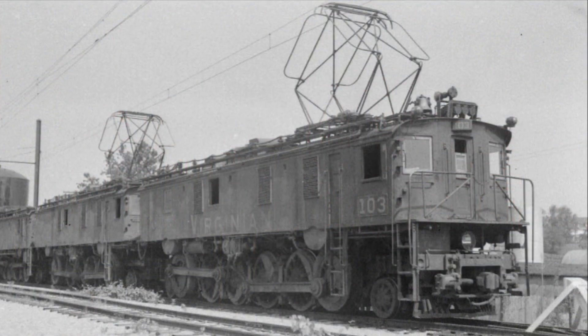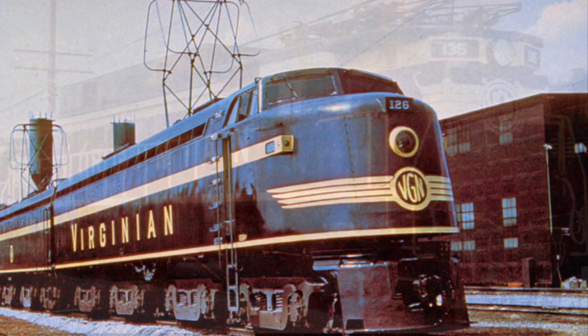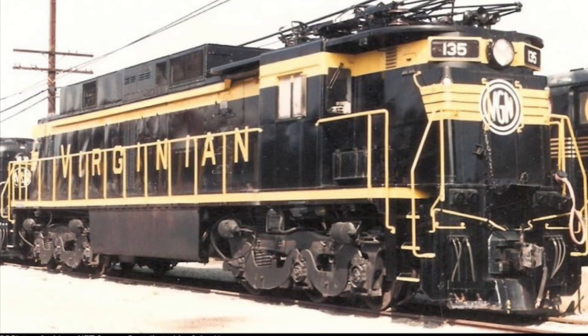The ELC locomotive can trace its roots to two previous electrics: the EL3A and the EL2B. They, along with the ELC, ran off a catenary system of alternating current.